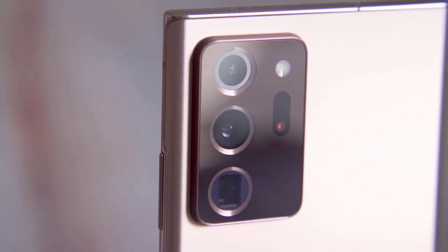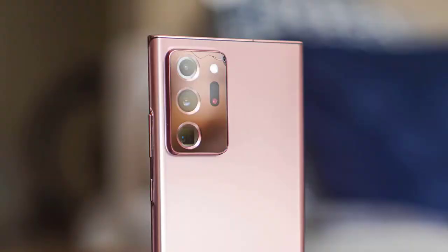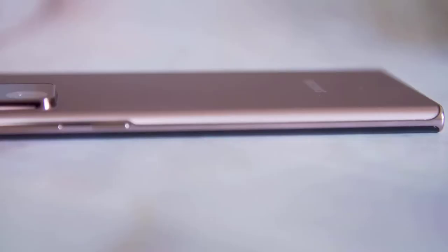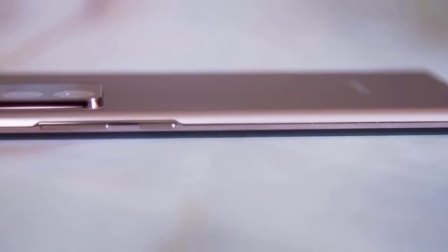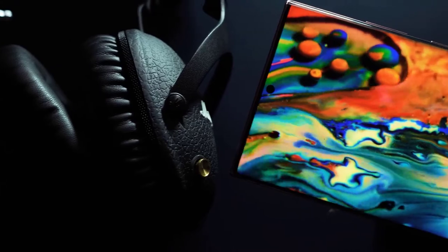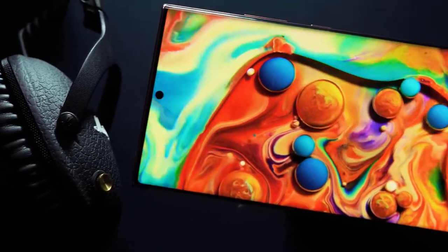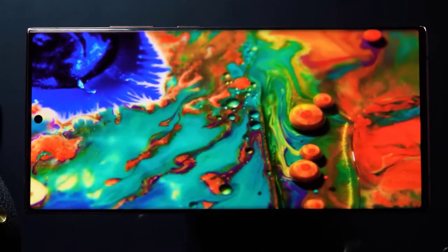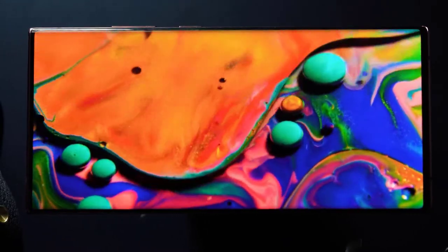If you're someone who believes the person with the most phone toys wins, listen up. But if you're looking for value — or even a phone suited for the times, in a climate of deep global recession, steep unemployment, and waves of lockdowns — the Note 20 Ultra will make even less sense for you than before. It's hard to recommend the Ultra for all but the most loyal Note fans or people upgrading from older phones.